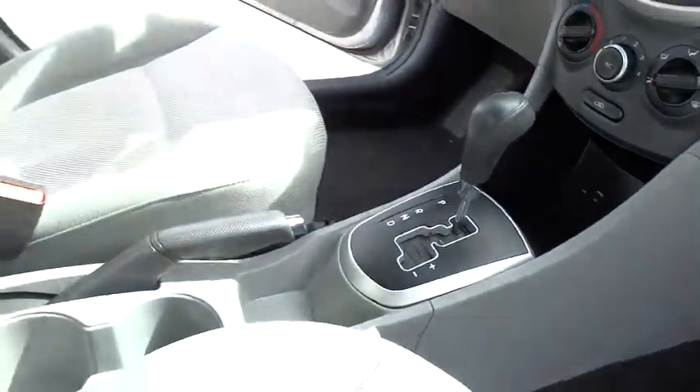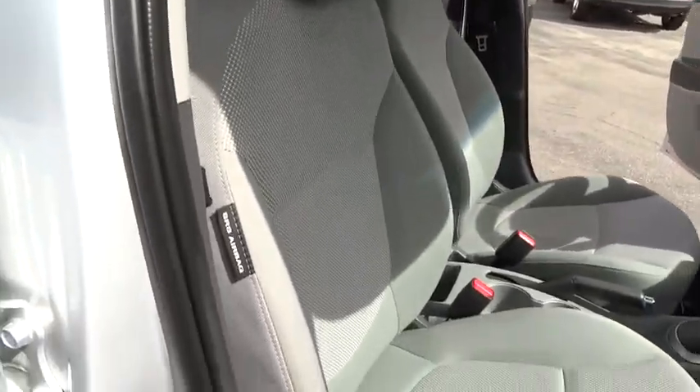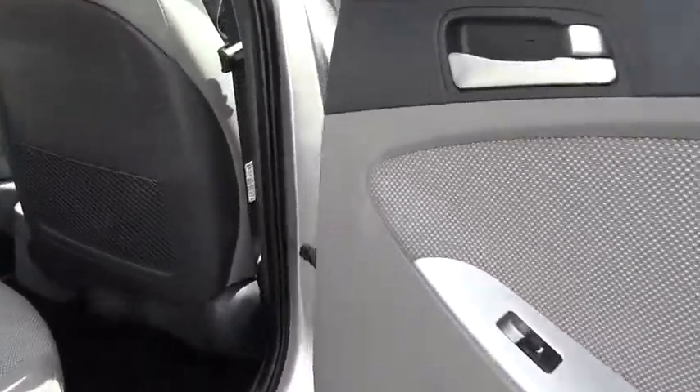Rear defrost. Trip computer. CD player. MP3 player. Bucket seats. Child safety locks. Passenger airbag. Power windows. Power door locks. Brake assist. Satellite radio.